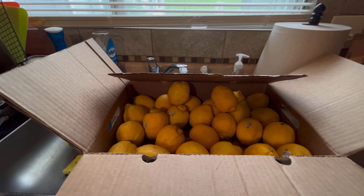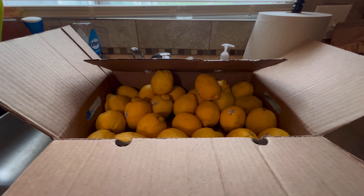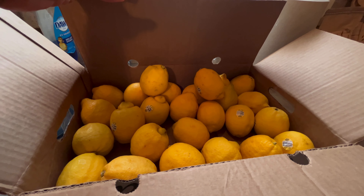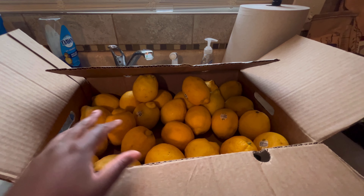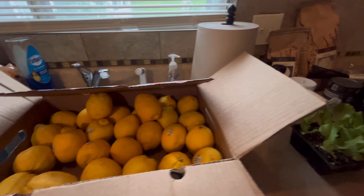I picked up 10 pounds of lemons. I plan to juice these lemons and since strawberries are in season, I'm going to make some strawberry lemonade concentrate out of these lemons and just some lemon concentrate to have on hand.